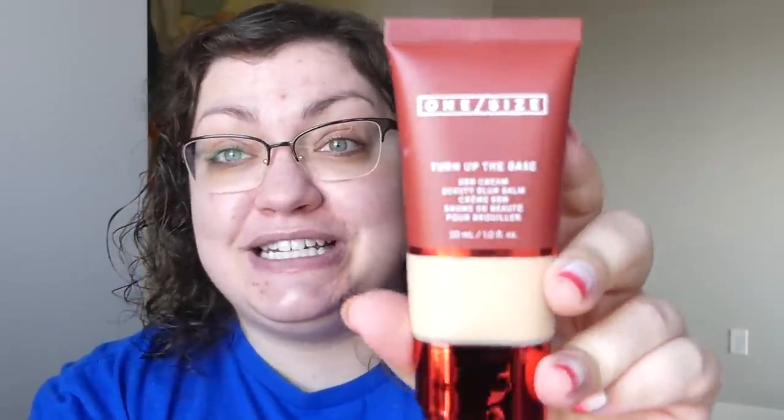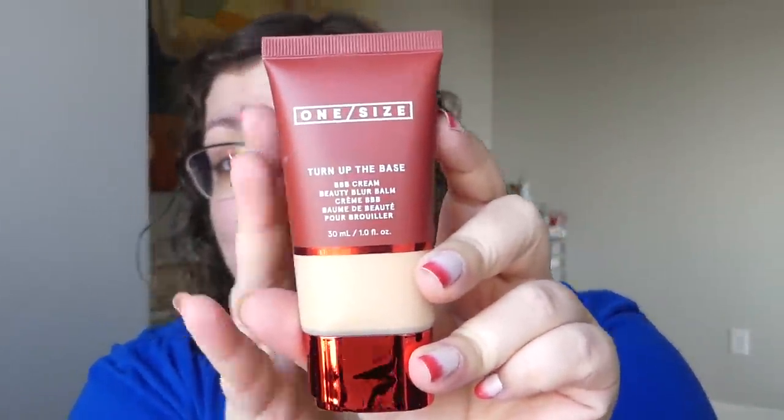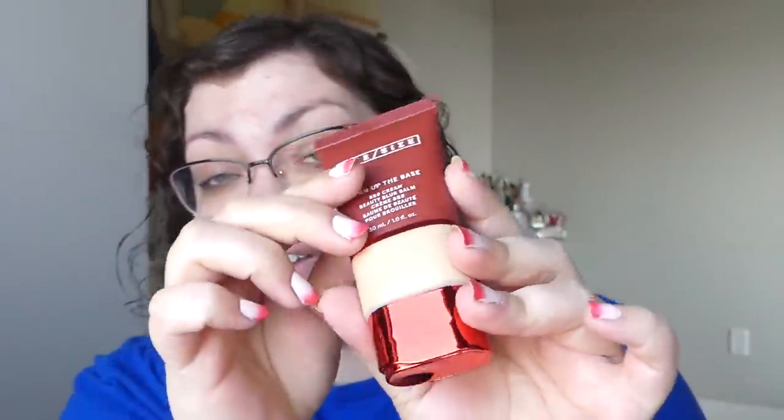So I got Fair Three — it's fair with golden undertones. I did my best, we shall see. Definitely an interesting bottle here. It looks like a typical foundation squeezy bottle, but then it looks like you push up on this lid. I like that — it's something new. It's just different from your typical screw-off cap.